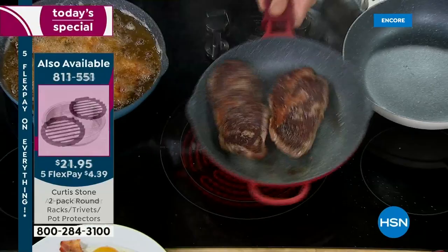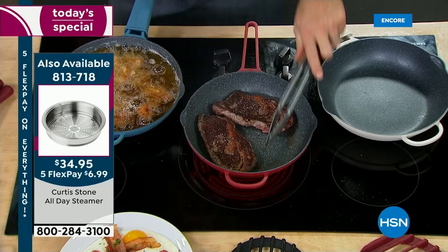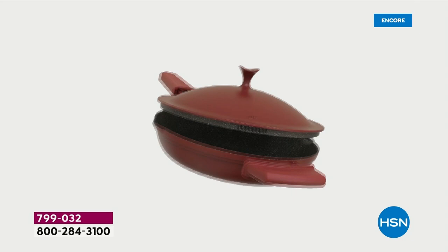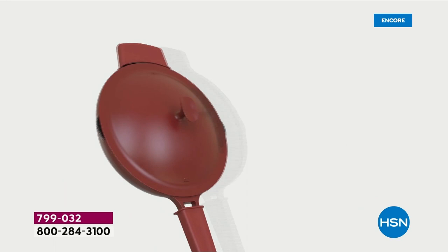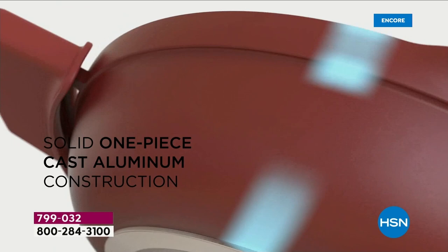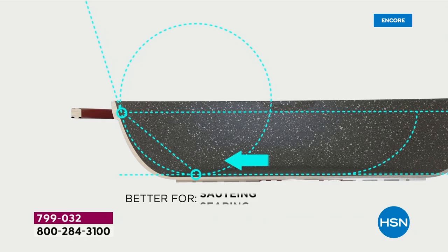Stainless steel utensils — with no additional butter, no additional oil, nothing. You're not going to scratch the cookware, and that is what we love so much. You can use it on the stove and in the oven. It looks like cast iron, but it's not — it's cast aluminum. It is the best quality cookware I make, the most amazing value we have ever done. You can use this on all stovetops: electric, gas, and induction.